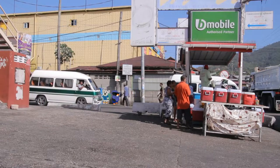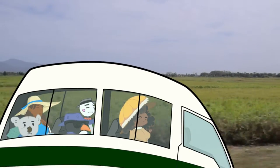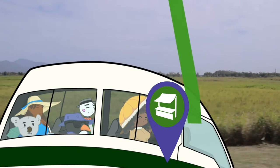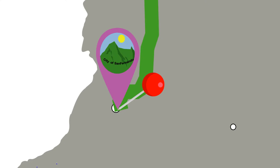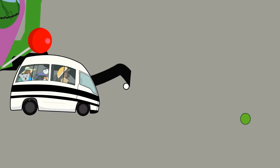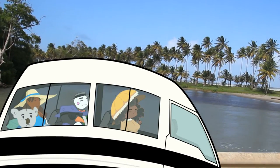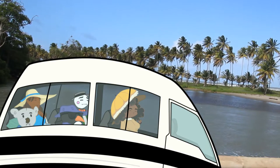The green band Maxis depart either Port of Spain or Curep through the farming villages and bustling market communities along the central plains of Trinidad to the country's second city, San Fernando. From San Fernando, passengers can use the black band Maxis to reach the south-east region of the island and the expansive beaches of Manzanilla and Mayaro on the Atlantic coast.